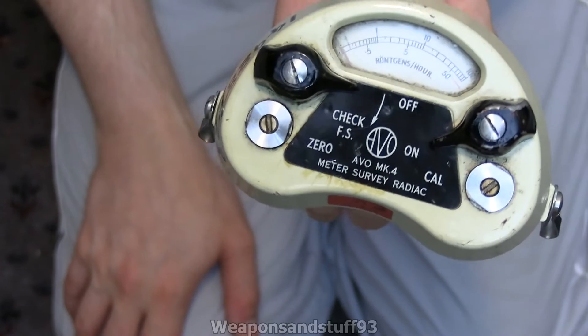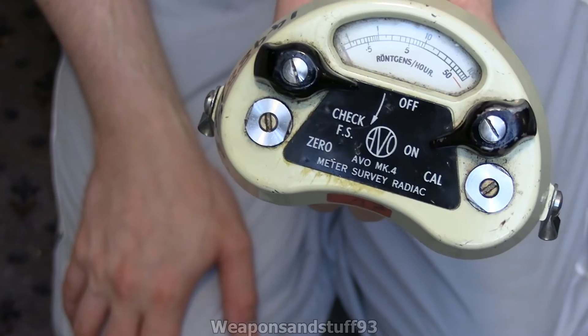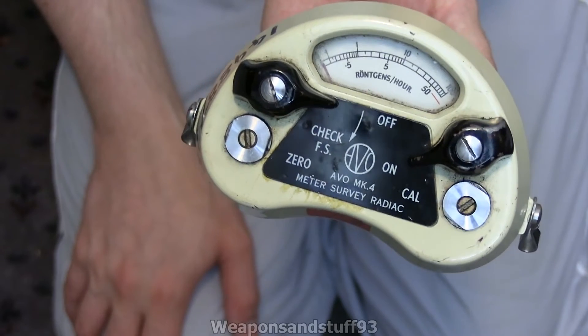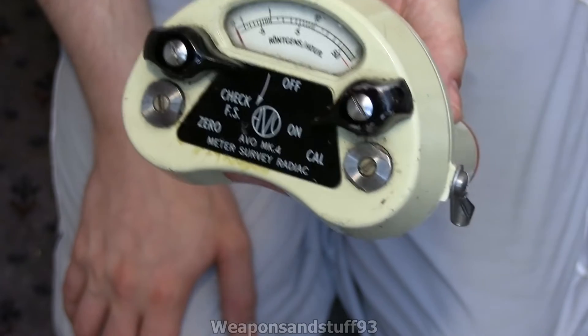We've probably talked about this before on other channels — very simple radiation detectors are very similar electronically to electricity detectors and things like that. They basically just use a different component inside to detect radiation, but lots of the resistors and all that are the same.